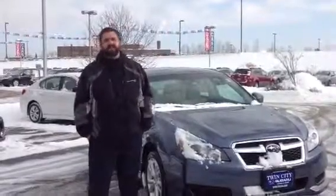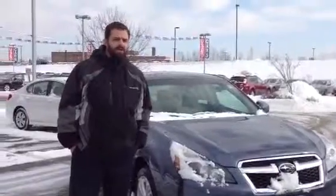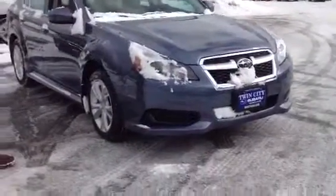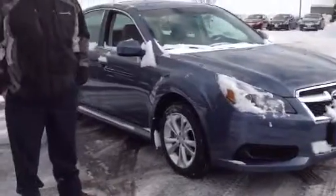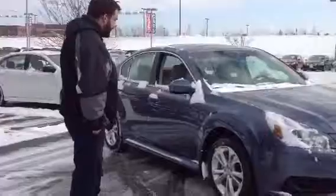Good morning Norman, I'm Mike Rivett, a sales consultant here at Twin City Subaru. I saw that you sent in a request for some more info on a 2014 Legacy. Now the red one that you were trying to look at has been sold — that's how good of a car they are, they're selling off a lot faster than I can show them to you. So I picked this one out because it's a premium model with most of the features that you wanted.